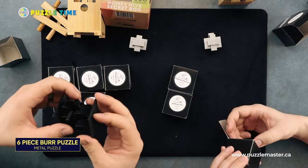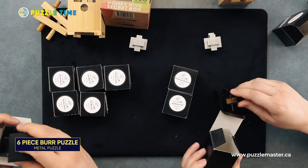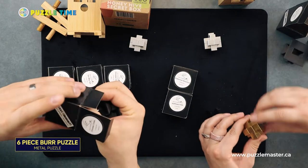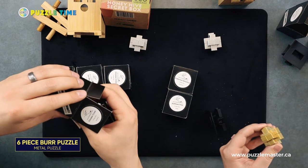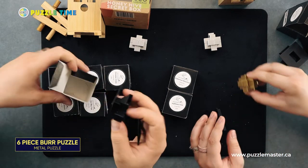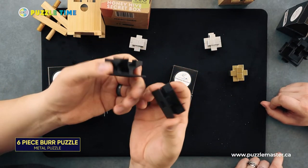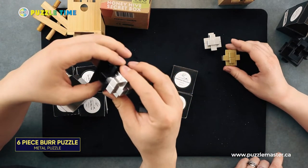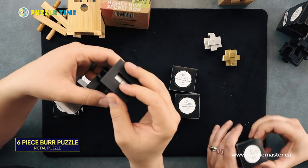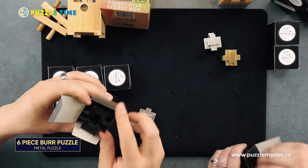The first one, the Chinese cross — the first peg comes out really easy. I like the packaging on these. They obviously 3D printed the inserts that hold each of the puzzles in, which is really neat. It's a cool feature that holds the puzzles inside the little box.